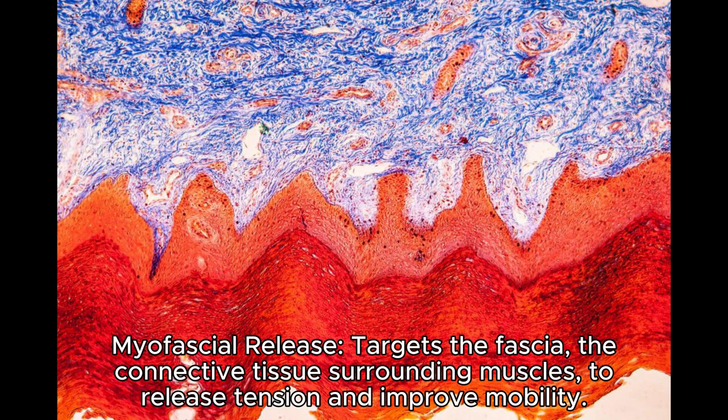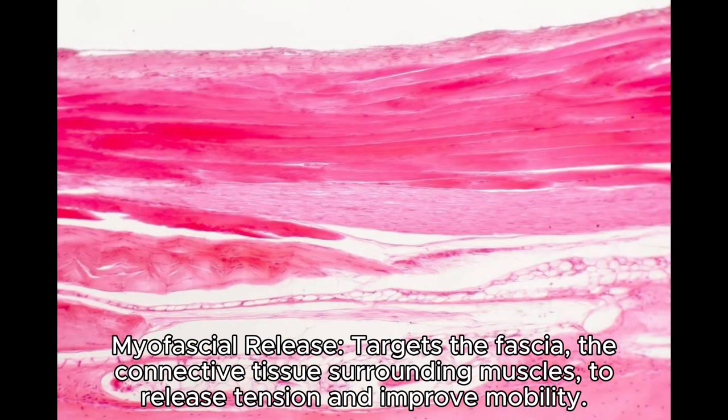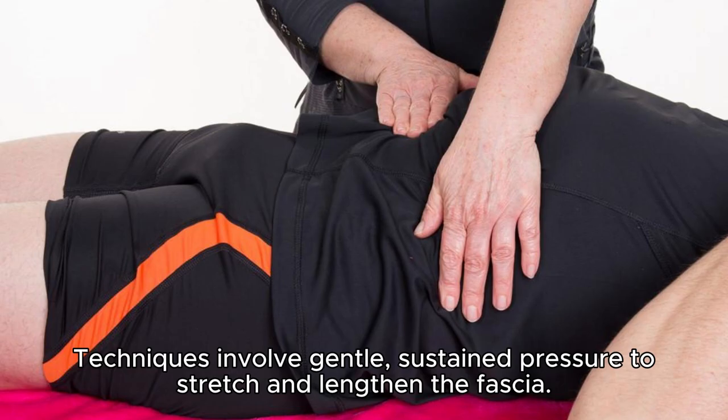Myofascial release targets the fascia, the connective tissue surrounding muscles, to release tension and improve mobility. Techniques involve gentle, sustained pressure to stretch and lengthen the fascia.